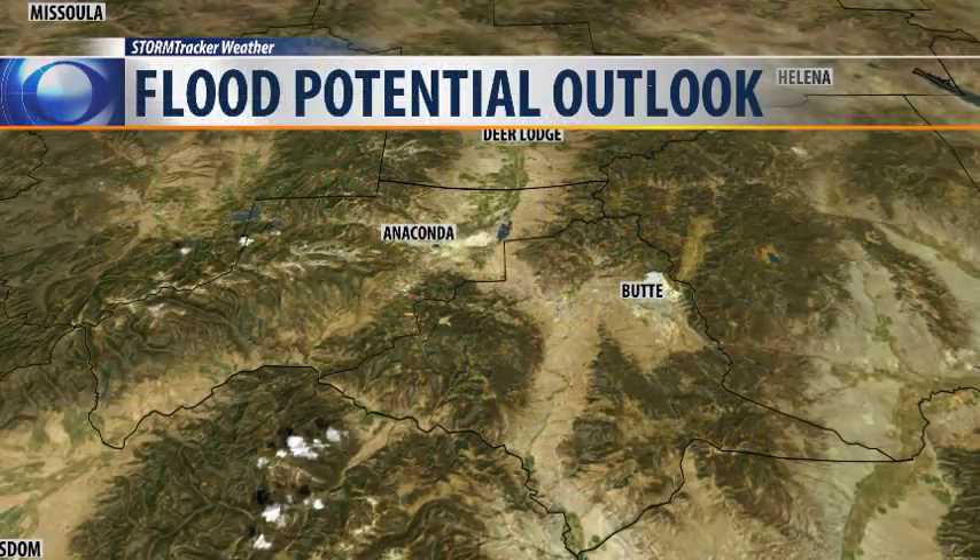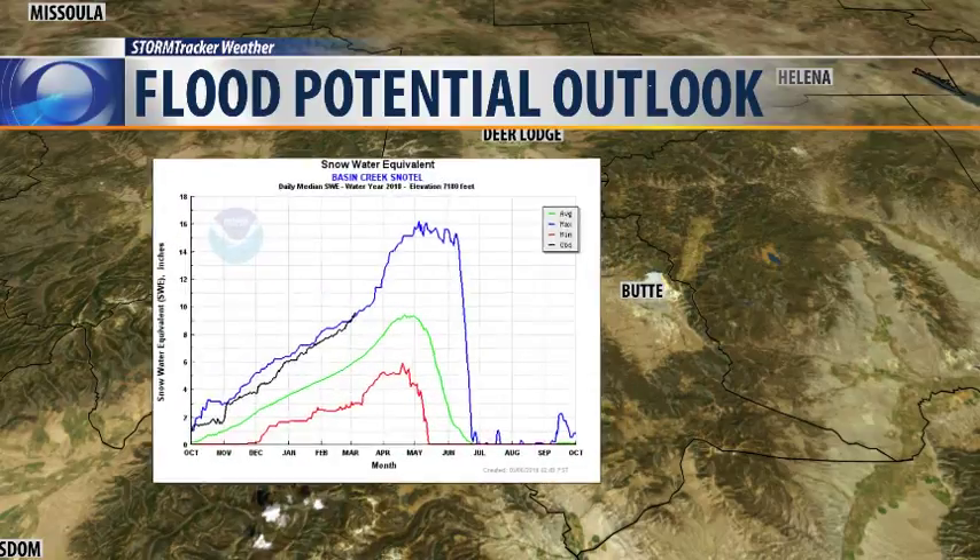The National Weather Service came out with an early estimate on flood risk, and it mainly centers on areas west of the Continental Divide.